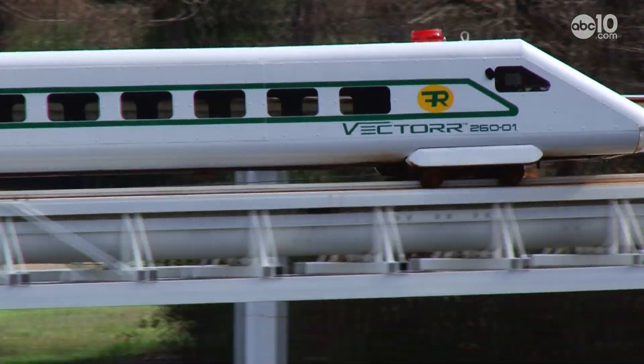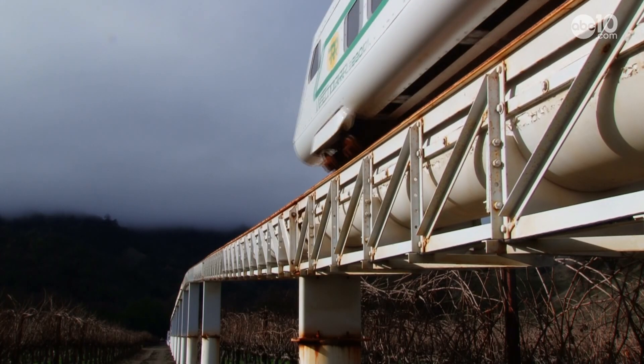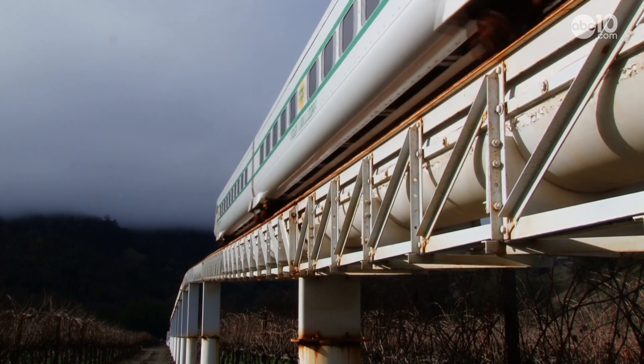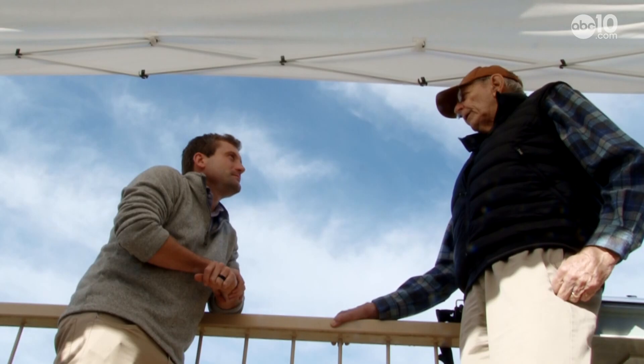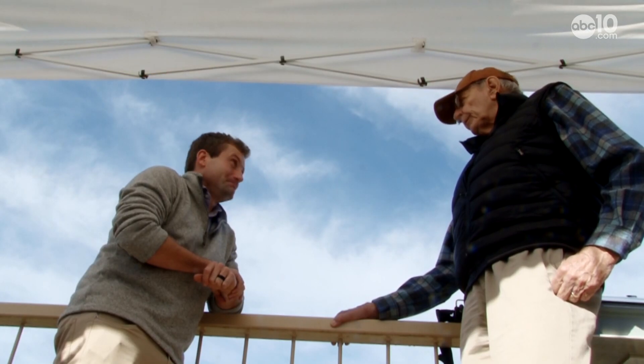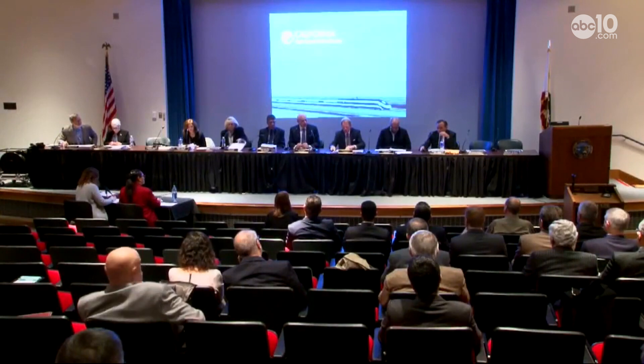The idea was to come up with a transportation system that can be implemented now, not something that takes 30 or 40 years. The air-powered Vector has proven to work. The next step is a full-scale model in an urban area, but there's just one problem. I think the one thing we didn't foresee is the fact that transportation and trains are very, very political.